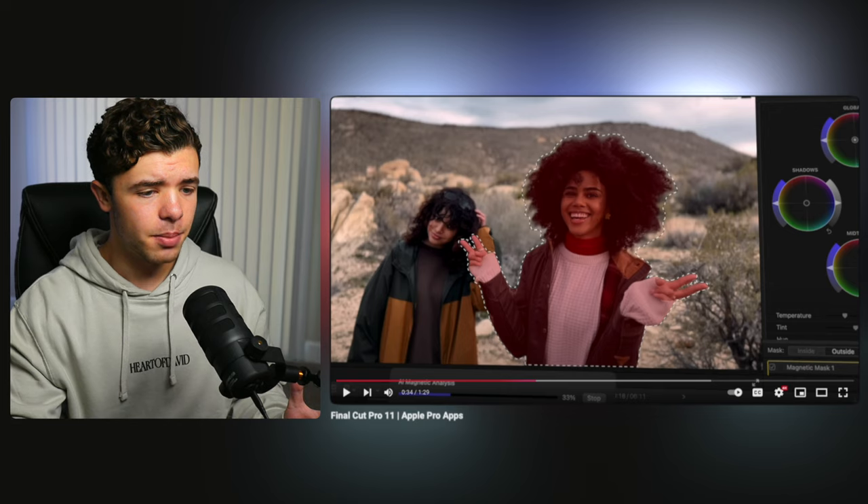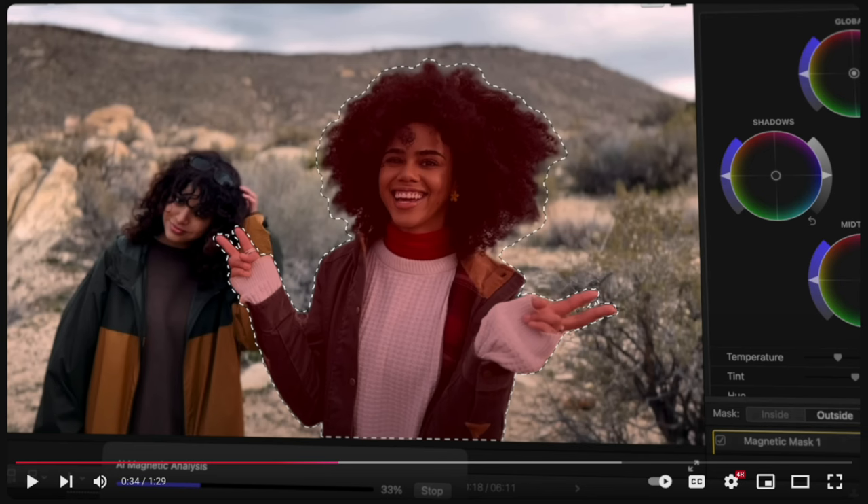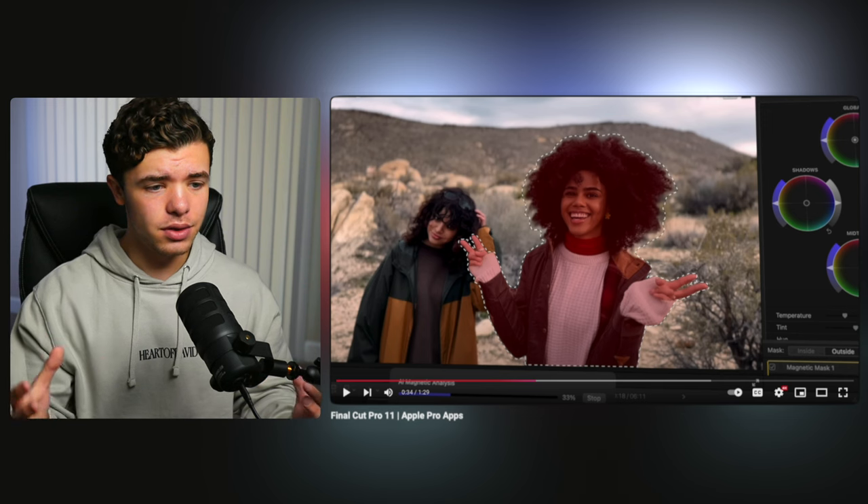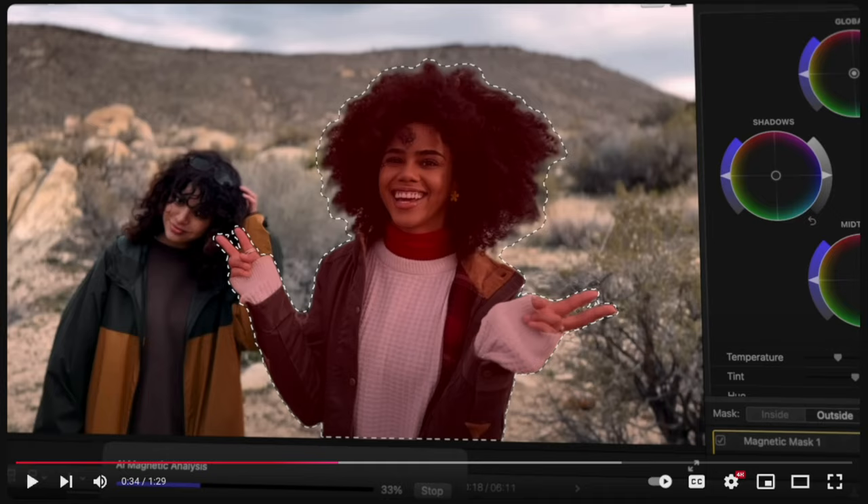I'm not trying to overhype this, but that's pretty impressive. I wonder how it does with glasses because whenever you try to mask with glasses on, it's a little difficult since they're clear. From what it does with the hair here, you can see it kind of feathers it on the edges so it looks natural and not cut. I wonder if that's a setting you're able to adjust yourself when it comes to feathering.